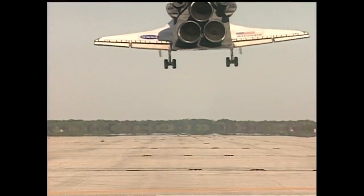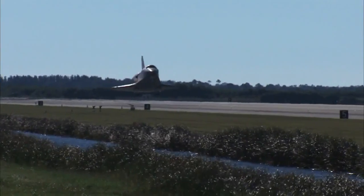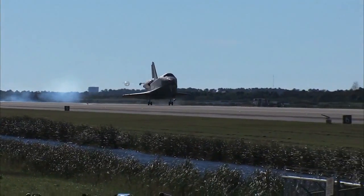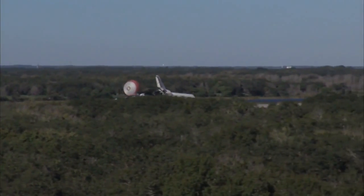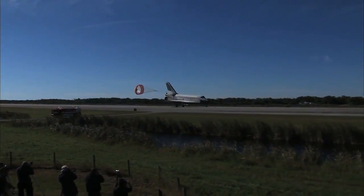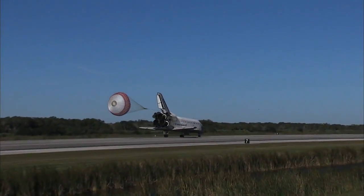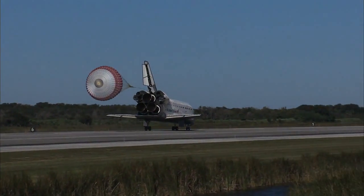Flaring up the shuttle's nose for landing, and as you can see the main gear is close. Main gear touchdown. Pilot Barry Wilmore employing the drag chute. Nose gear touchdown. Atlantis now rolling out on runway 33 at Kennedy Space Center, wrapping up a 4,490,138 mile flight to the International Space Station.